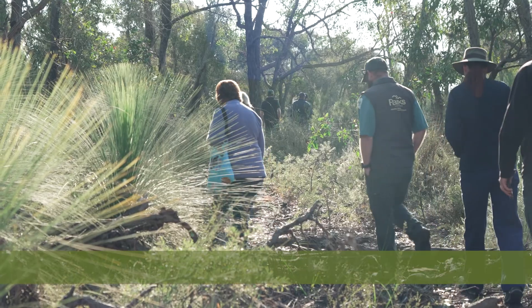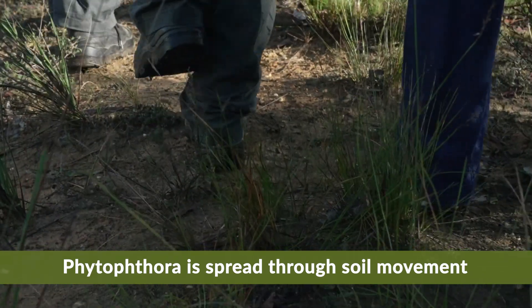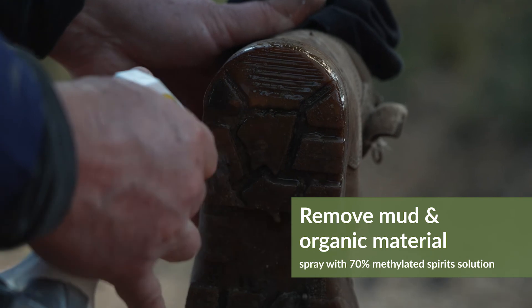It is extremely important that the public have a big role to play in managing the spread of Phytophthora. If you're walking in an area that's infested, before you go to another area, spray your shoes.